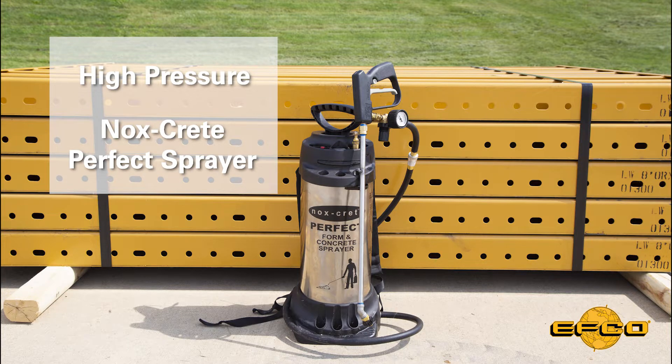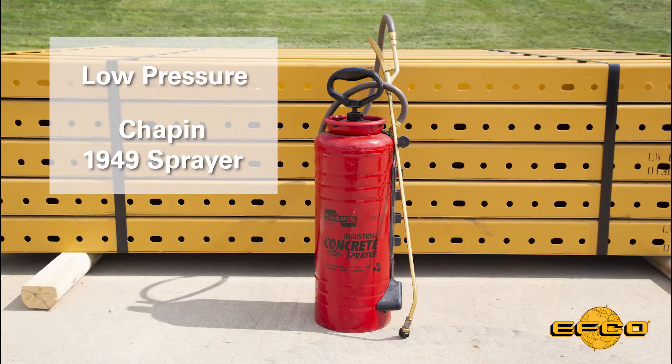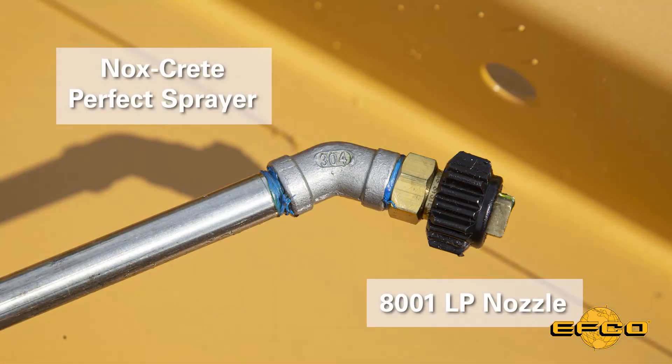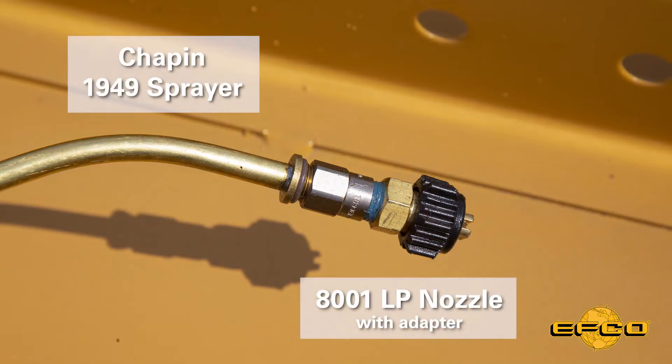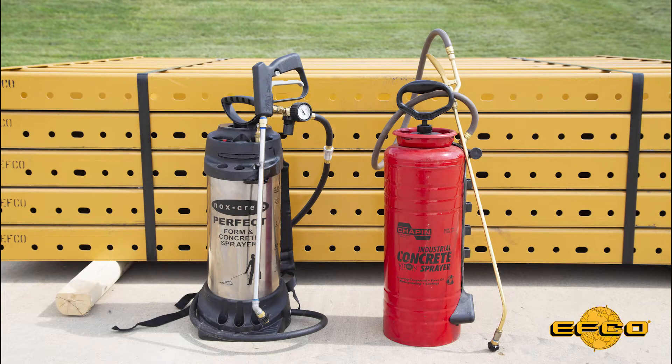If you are using a high-pressure sprayer such as the Noxcrete Perfect Sprayer, the correct application will be achieved by spraying a very fine mist. If you are using a low-pressure sprayer such as a Chapin 1949 sprayer, you will have to move quickly to avoid over-application. EFCO recommends you use an 8001 LP nozzle for both the Noxcrete Sprayer and the Chapin Sprayer, available from Noxcrete or EFCO. Noxcrete and EFCO also provide an adapter to use the nozzle on a Chapin Sprayer. Contact your EFCO wraparound support team for assistance in selecting the right sprayer and attachments for your situation.